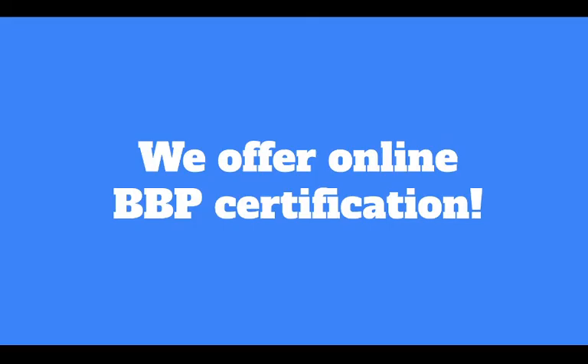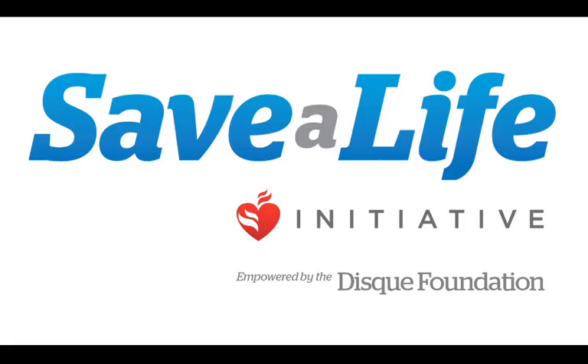We offer online bloodborne pathogen certification on our site — you can find a link in the description. We encourage you to become certified as soon as possible, whether that be in your own time with an online course or in an in-classroom setting. Thank you so much for tuning into today's webinar. We hope to catch you the next time.